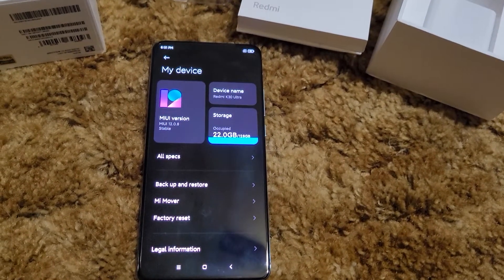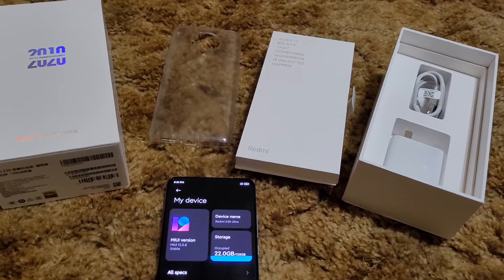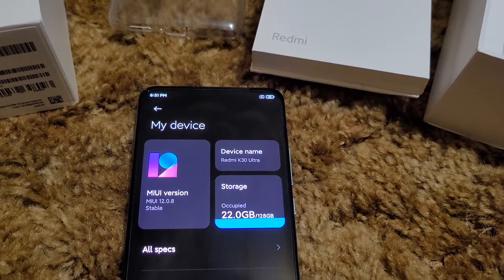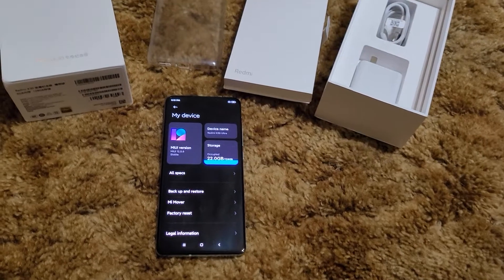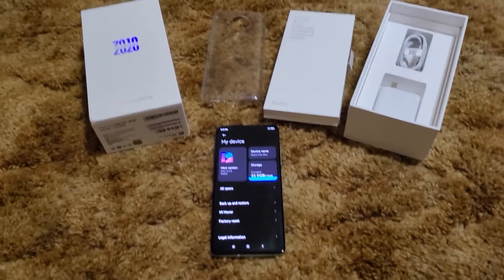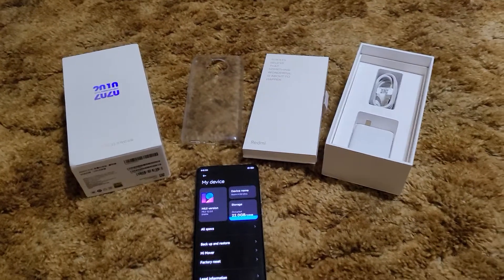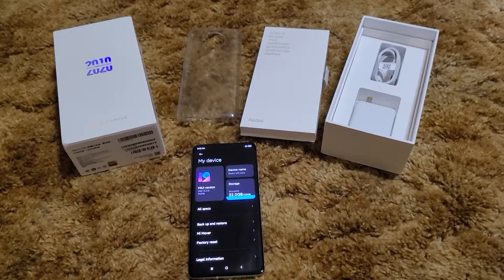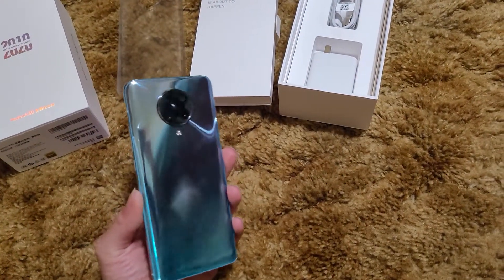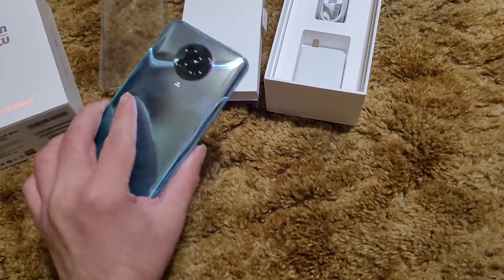What's up everybody, it's your boy JP and I got a real special one for y'all today. I've been waiting on this, couldn't wait to get my hands on it. This is the Redmi K30 Ultra. The emerald green is definitely a fingerprint magnet but it is absolutely gorgeous and it feels amazing in the hands.